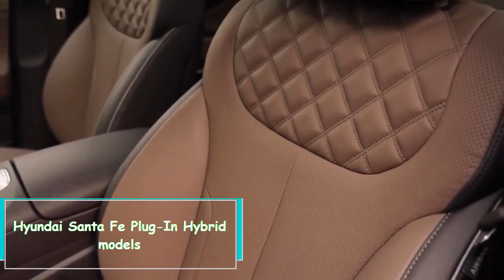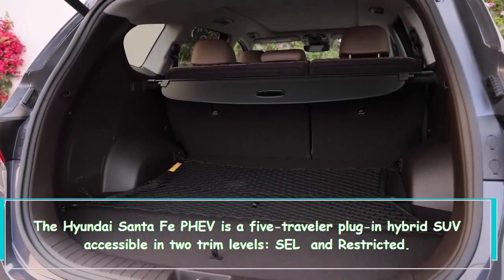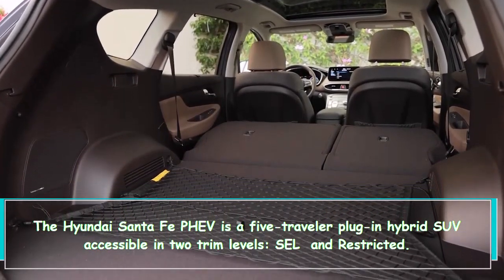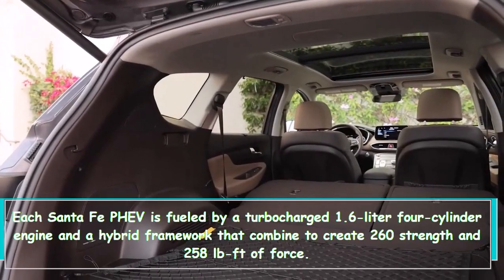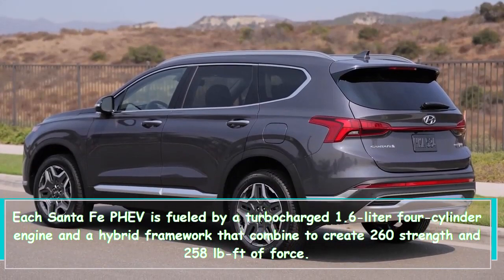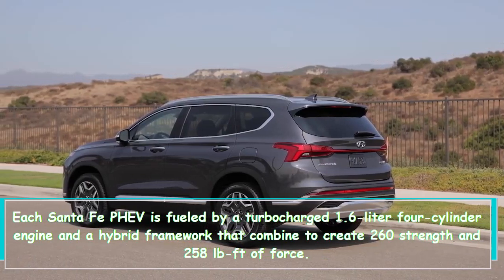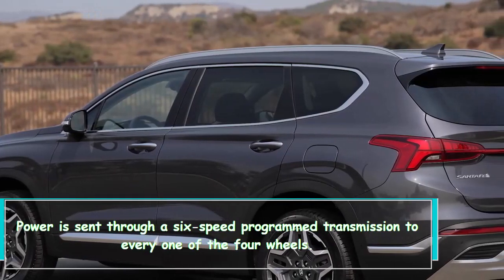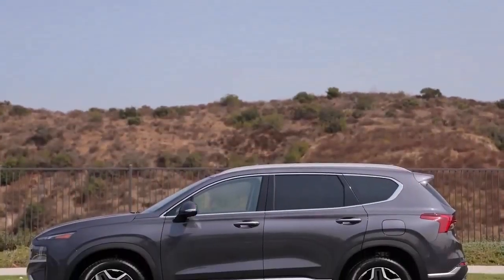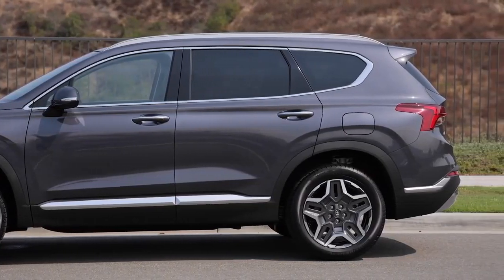The Hyundai Santa Fe PHEV is a five-passenger plug-in hybrid SUV available in two trim levels: SEL and Limited. Each Santa Fe PHEV is powered by a turbocharged 1.6-liter four-cylinder engine and a hybrid system that combine to produce 260 horsepower and 258 lb-ft of torque. Power is sent through a six-speed automatic transmission to all four wheels.